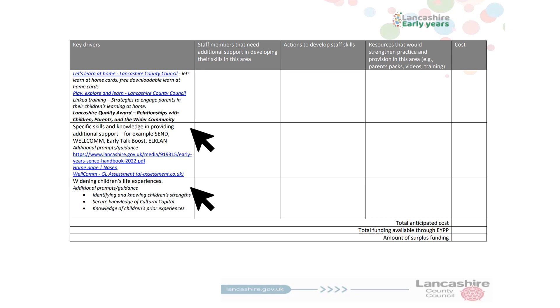The last two sections within the Key Driver column focus our thinking on specific skills and knowledge and widening children's life experiences. Do you have a language lead within your setting? What about Welcome or Early Talk Boost? Are all your staff aware of children's individual strengths and prior experiences? How can you introduce children to new experiences whilst also strengthening others?